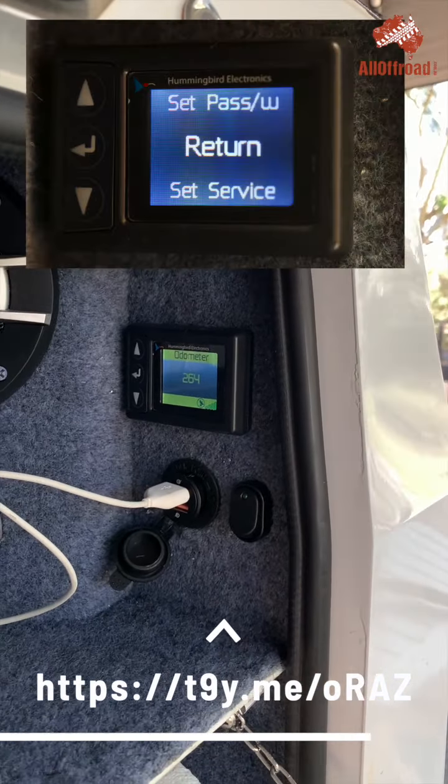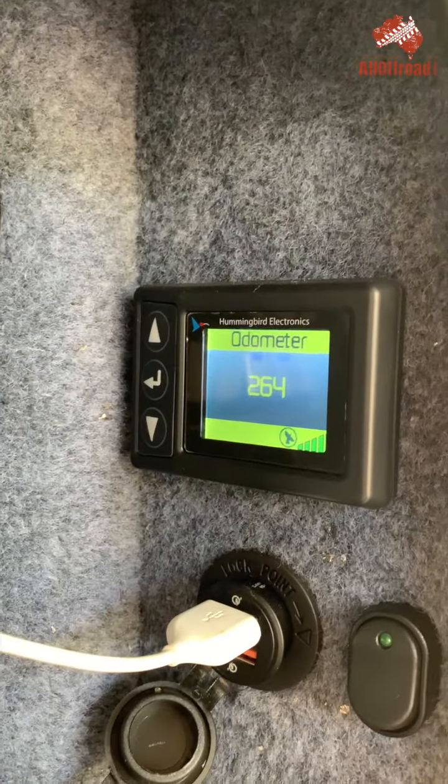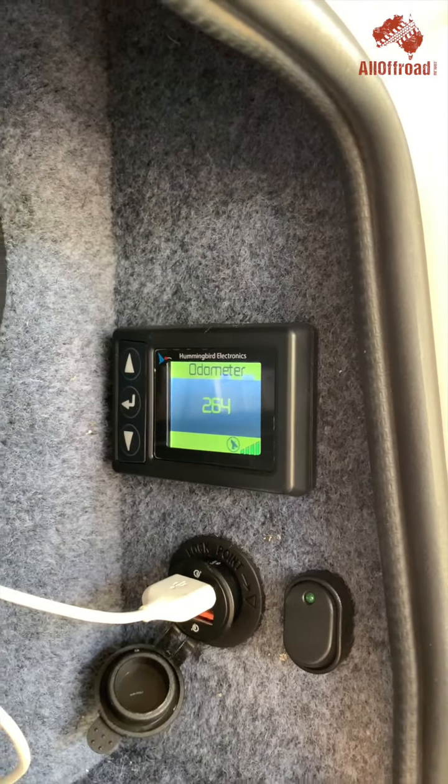So I thought that would be some interesting knowledge. It's a Hummingbird — that's a RedArc company — and that is one of their digital odometers.